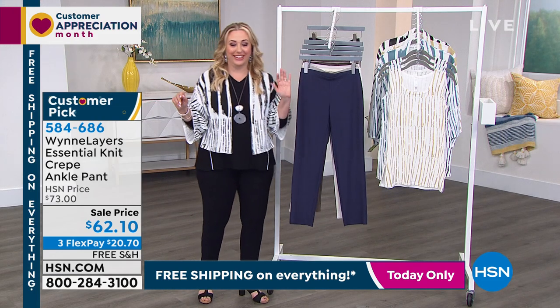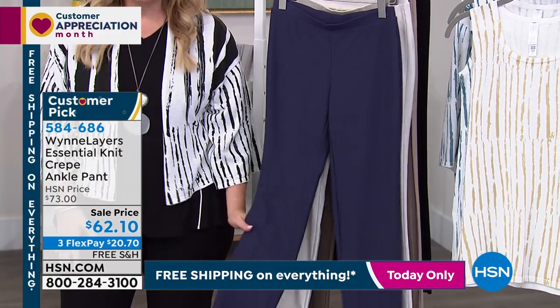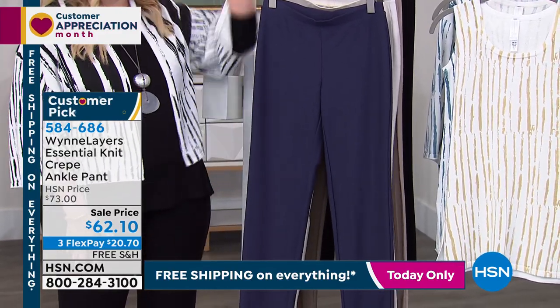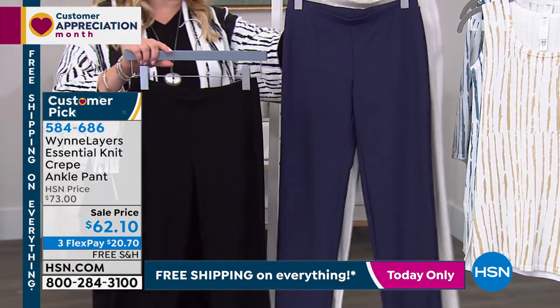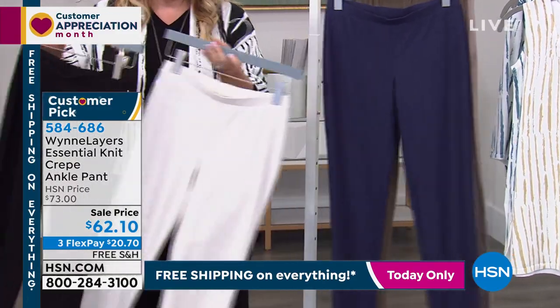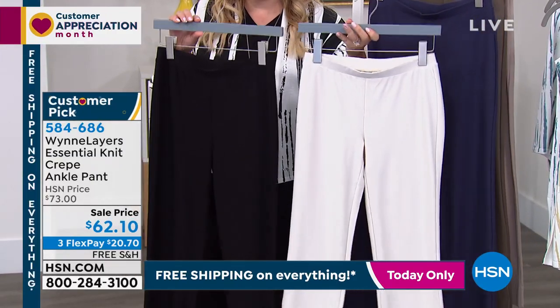These are 28 and a half inches on the inseam and they're on sale for $62.10. I would definitely start with the black and then the canvas in this ankle length — this is what Angie's wearing. It's $20.70 to get home with free shipping and handling.